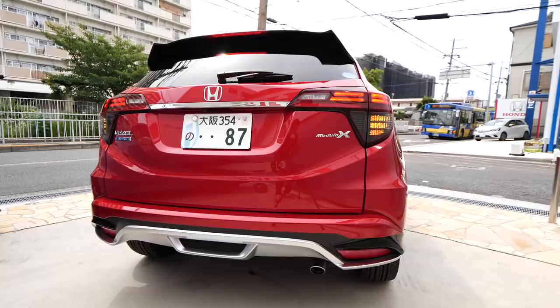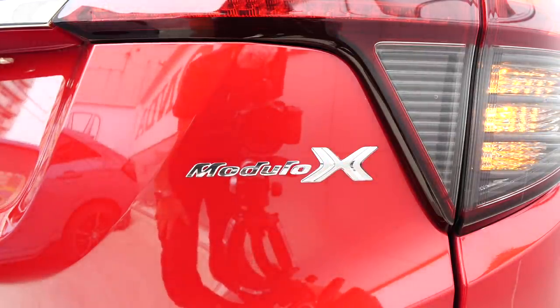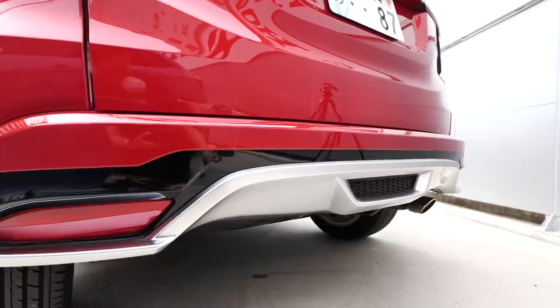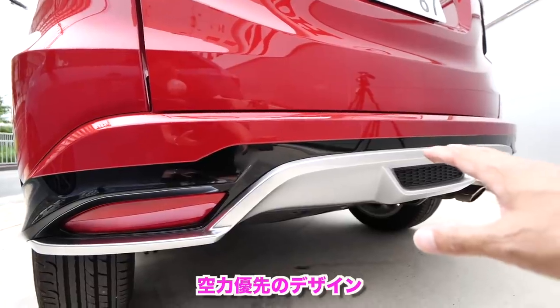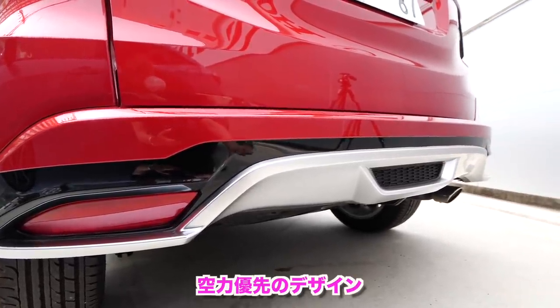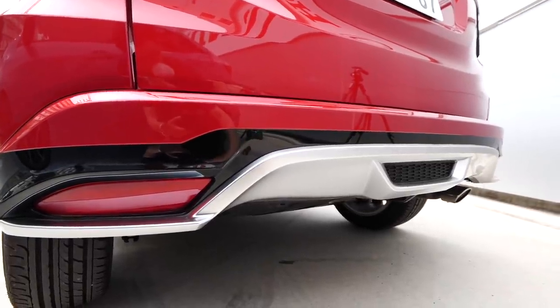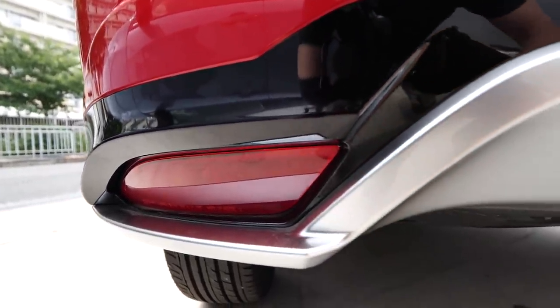The rear spoiler is black — really cool. The carrier area also has a unified black design, very stylish. Looking from the rear, the Modulo X is great. The Vezel comes in three sport types: RS, Touring, and Modulo X. The Modulo X feels special — it uses aerodynamics-first aero parts rather than just aggressive styling, giving it a mature sporty look. The Modulo emblem is properly fitted, and there's a reflector here.